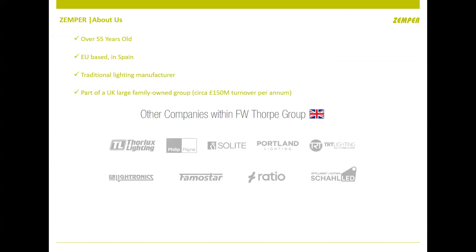Just to give you a bit of background on Xenpa — we're over 55 years old, the factory is based in Spain. We're a traditional lighting manufacturer, so we literally make everything from plastic injection moulding to lenses to populating PCB boards. We like to keep everything in-house as much as we can to maintain control of the whole manufacturing process. We're part of a large UK-owned lighting company and we feel we're customer-focused.